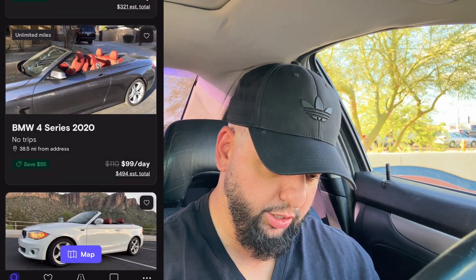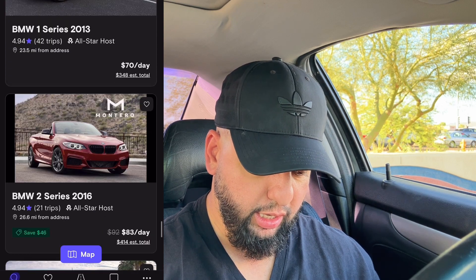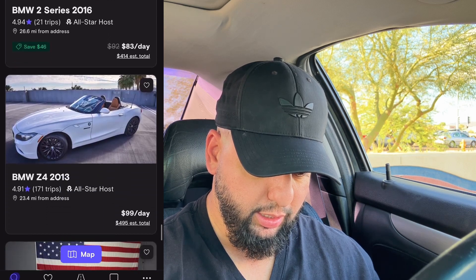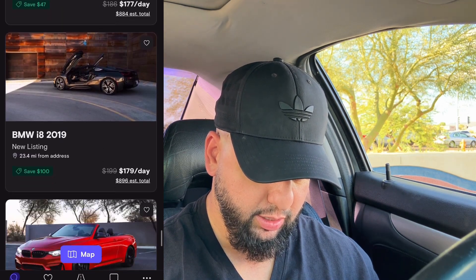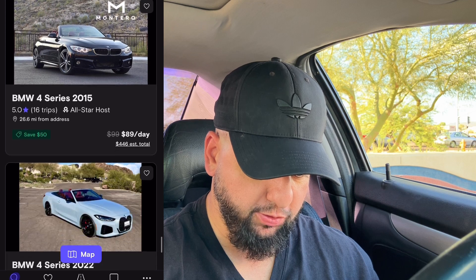There's a 2 Series at $85 a day, another at $94, one at $64 — a new listing — and $99. Then looking further: $70 for a 2013, $83, $99 for an i8 at $177, $179, $154, $119. There's a 2015 4 Series for $89 a day, and one with a 4.81 rating — that's a pretty bad rating.